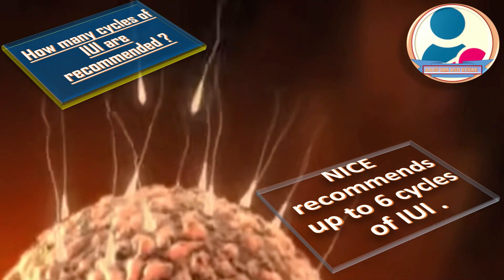How many cycles of IUI are recommended? NICE guidelines recommend up to 6 cycles of IUI.